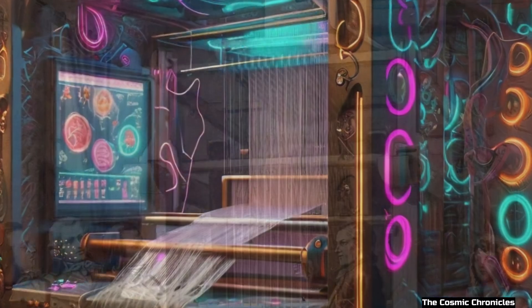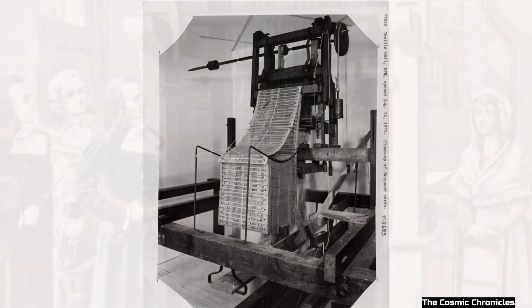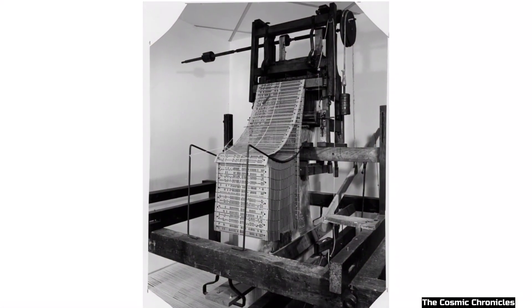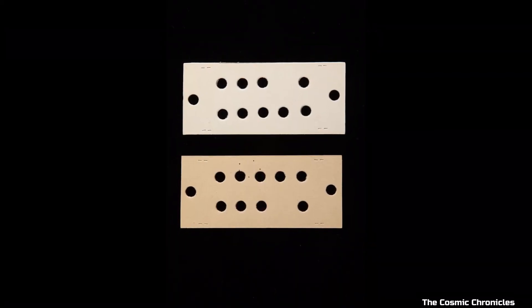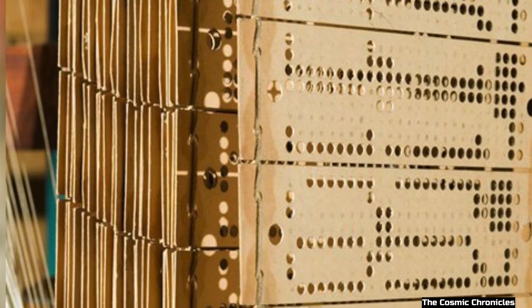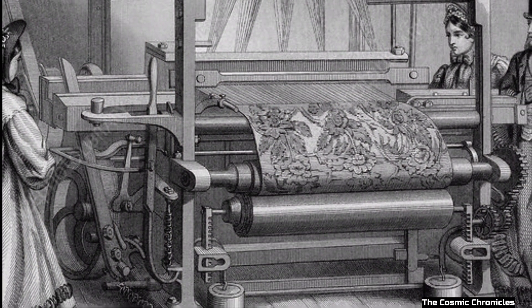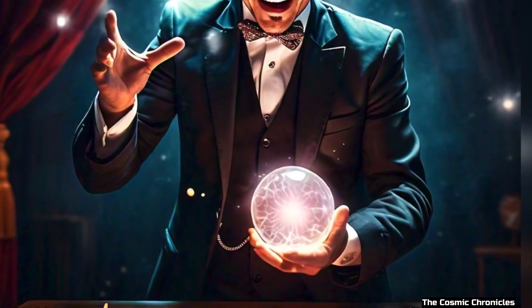The Brilliant Idea. Jacquard came up with a brilliant idea. He invented a special loom that used punch cards. Imagine a card with lots of tiny holes punched in it. Each hole told the loom which threads to lift and which to leave down. By changing the punch cards, the loom could weave different patterns automatically. It was like magic.